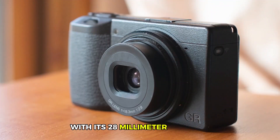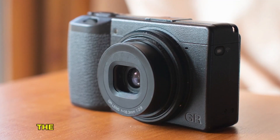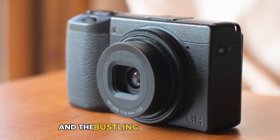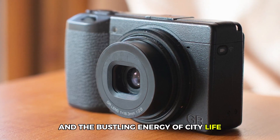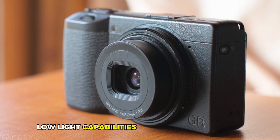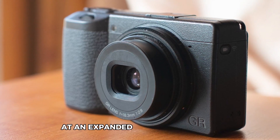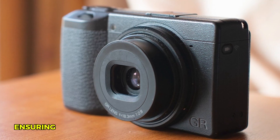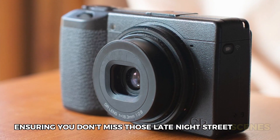With its 28mm f2.8 lens, the GR3 excels at capturing candid moments and the bustling energy of city life. The camera also boasts impressive low-light capabilities, allowing you to shoot at an expanded ISO of up to 102,400, ensuring you don't miss those late-night street scenes.